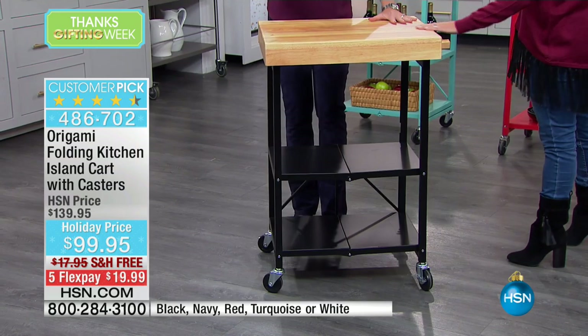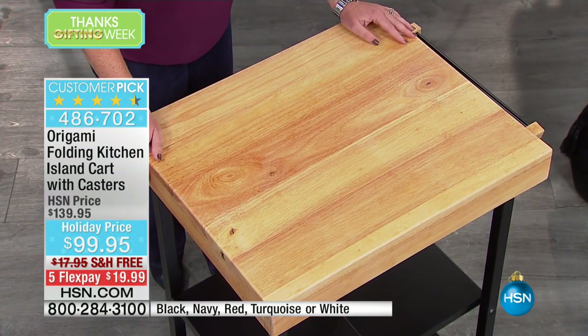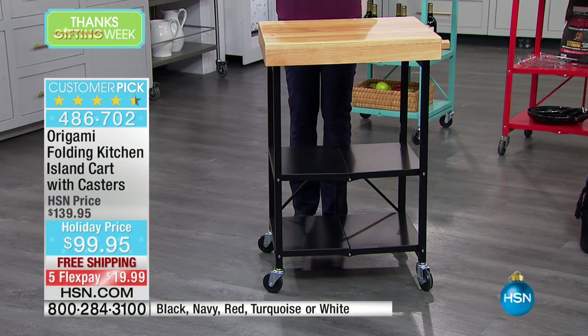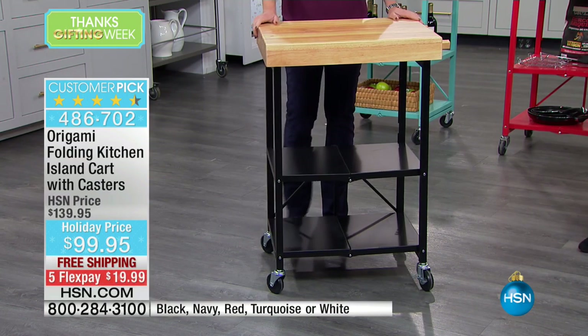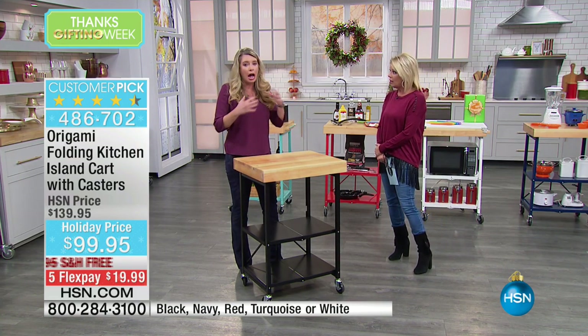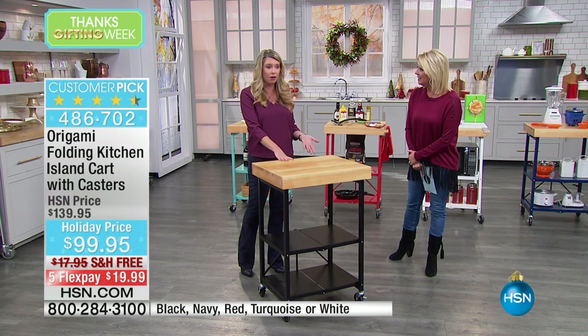When is the last time you saw something of this quality, something this substantial, come out of a box with zero assembly? No instructions, no tools, nothing. It doesn't get any easier than that. And you decide if you want to put the wheels on or not. I'm a huge supporter of the wheels because I change my mind constantly about where this is going to go.